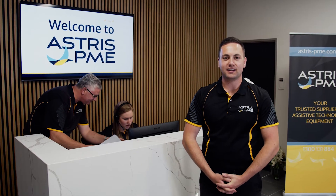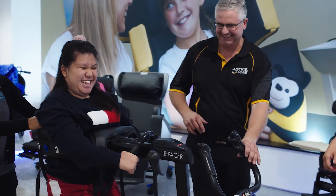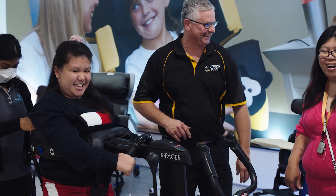Welcome to Astra's PME Victoria. We're leading providers of assistive technology. We've been improving lives here since 1952. We recently moved into our fabulous new showroom. Come with me, we'll have a look around.